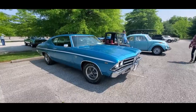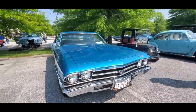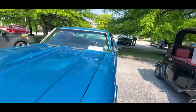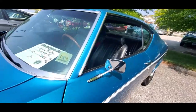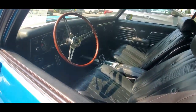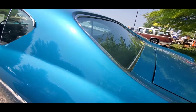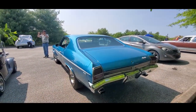As I promised, here's that 396 SS. I think there are more SSs today than there were back in the day. Of course, there's a 69. Automatic console. Just a pretty little car.